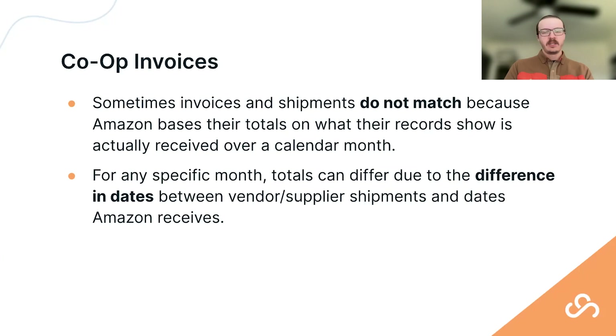On the invoicing side — sometimes invoices and shipments don't match. That's because Amazon bases their totals on what their records show was actually received over a calendar month, which may not exactly align with what you've shipped within that same calendar month. This timing discrepancy is simply because things are always in motion on Amazon's receive process, so dates can differ.